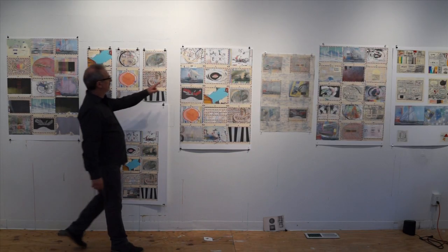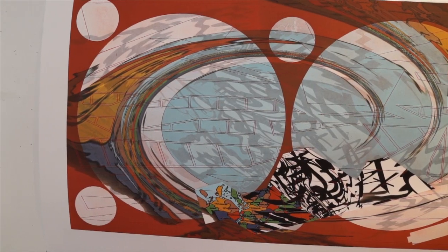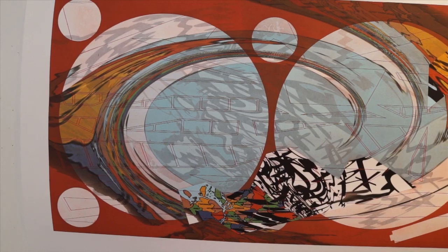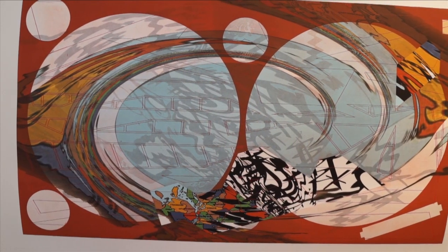I knew from my printmaking background that I could make that work with more traditional processes like intaglio and relief printmaking, but then also combine digital printmaking with it. What I've really done is try to push into these images the structure, and then somehow try to negate it or disrupt it to create combustion.